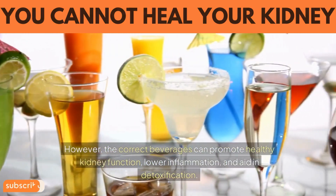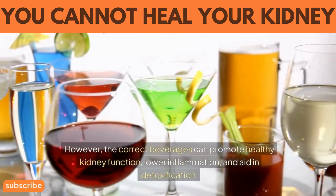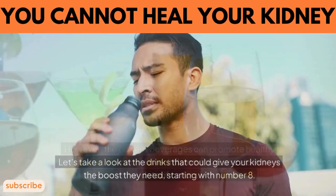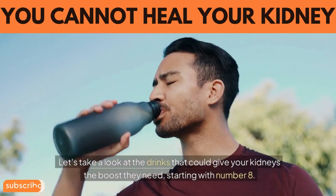However, the correct beverages can promote healthy kidney function, lower inflammation, and aid in detoxification. Let's take a look at the drinks that could give your kidneys the boost they need, starting with number 8.